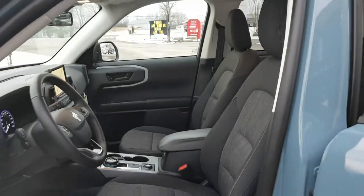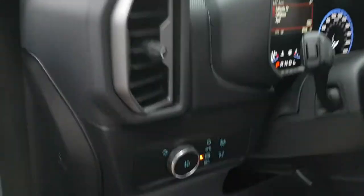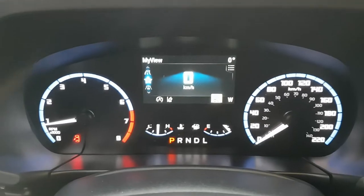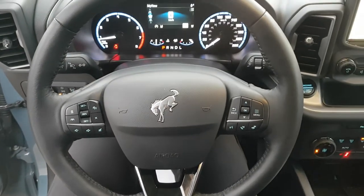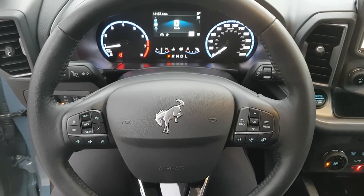Really nice interior on this Bronco. You get the driver's seat that is powered, as well as automatic headlights. Stepping into the vehicle, you have your speedometer and RPM meter, as well as a customizable center display right behind the steering wheel. On the steering wheel itself you have your cruise control, volume, and phone call settings.